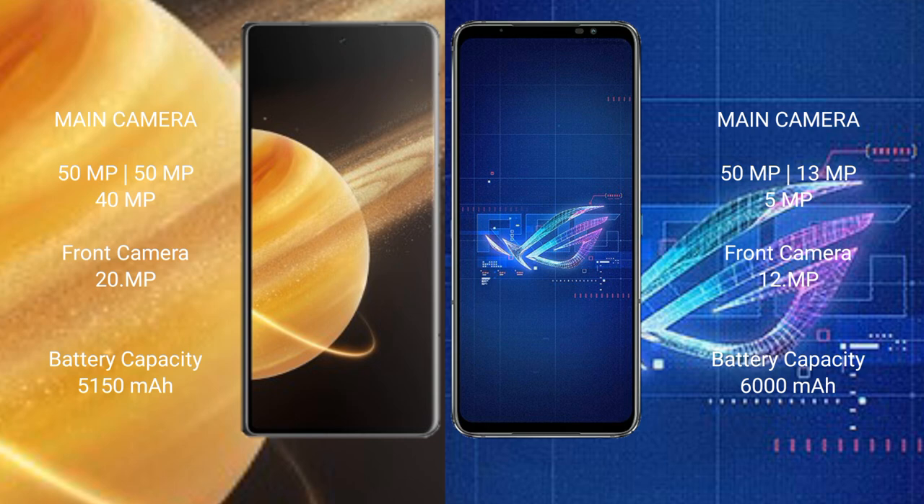Honor Magic V3 rear-facing triple camera setup: 50MP main, 40MP, and 20MP cameras. Asus ROG Phone 6 rear-facing triple camera setup: 50MP main, 13MP, and 5MP cameras, with a 12MP front camera.